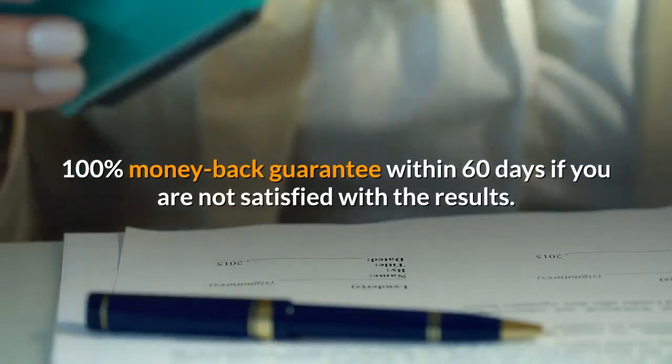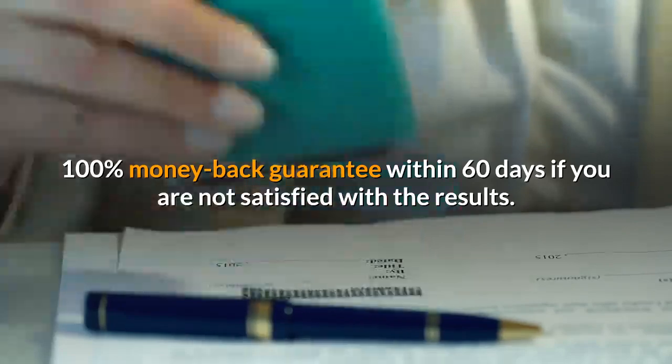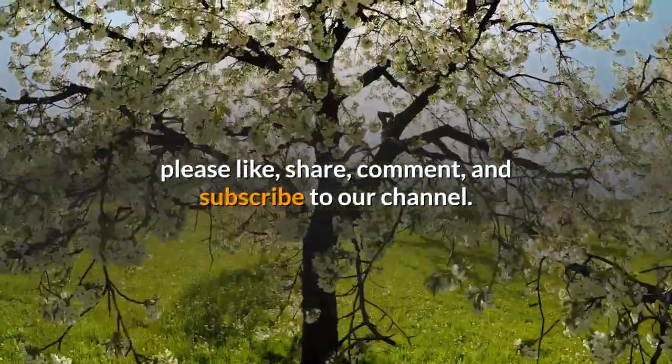100% money back guarantee within 60 days if you are not satisfied with the results. Please like, share, comment, and subscribe to our channel.